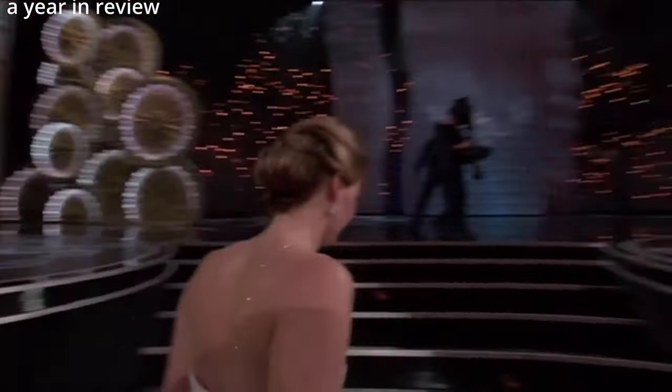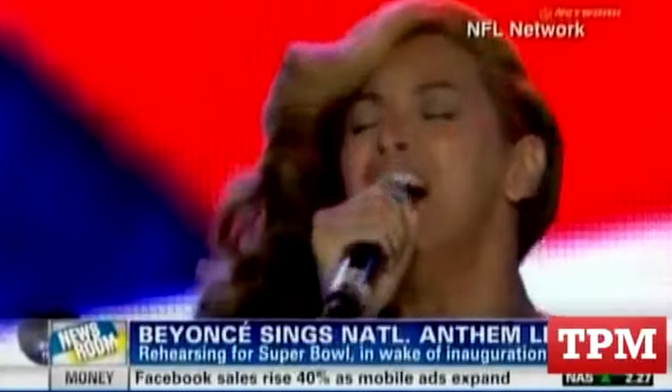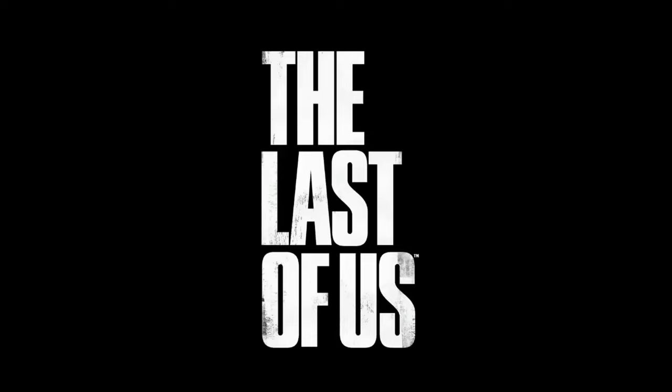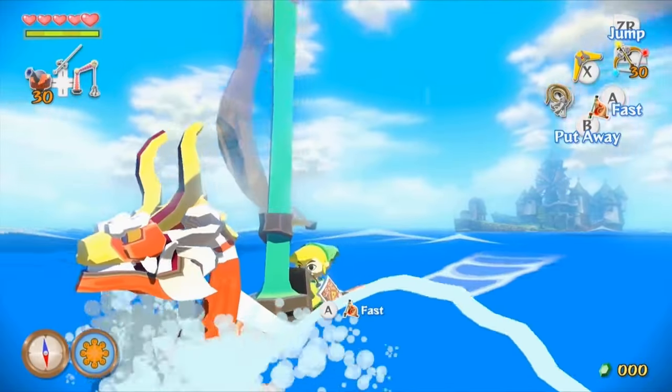2013: a year in review by Ken Compton. In pop culture news, Jennifer Lawrence takes a little trip to the Oscars. Beyoncé admits to lip-syncing the National Anthem — that won't hurt, B. In gaming news, The Last of Us came out on PlayStation, and the greatest Zelda game of all time, Wind Waker, was remastered on Wii U. Still got my copy.